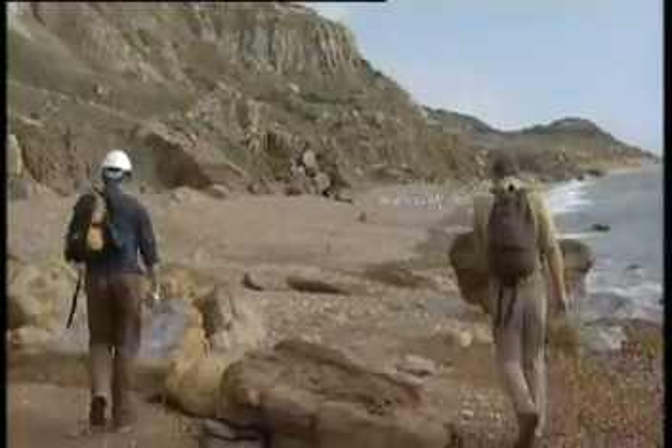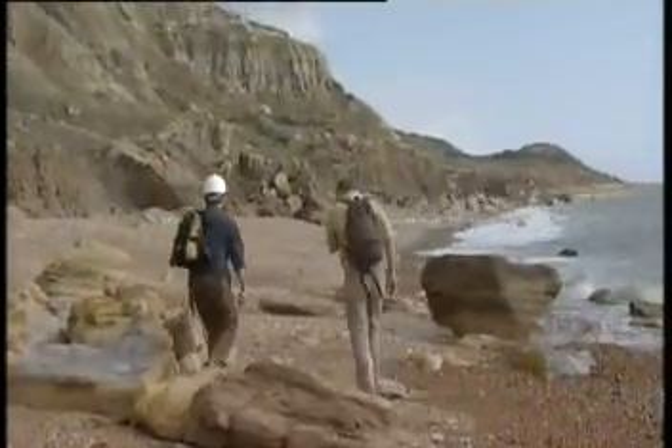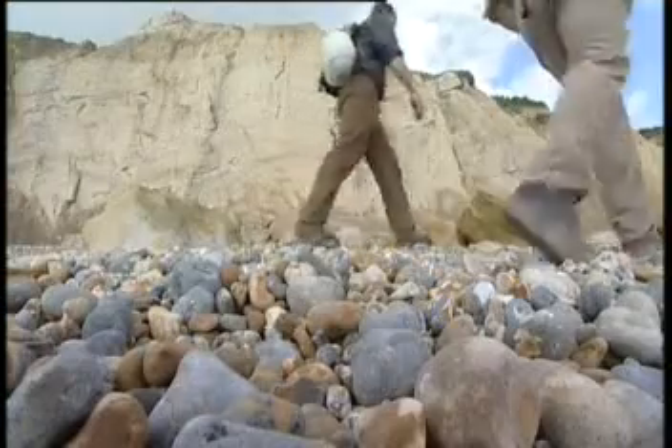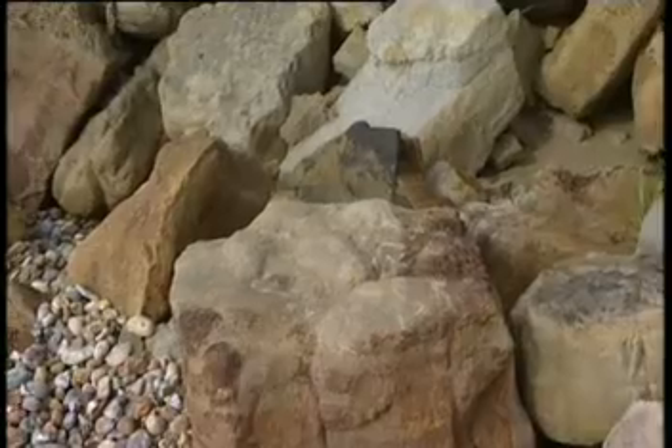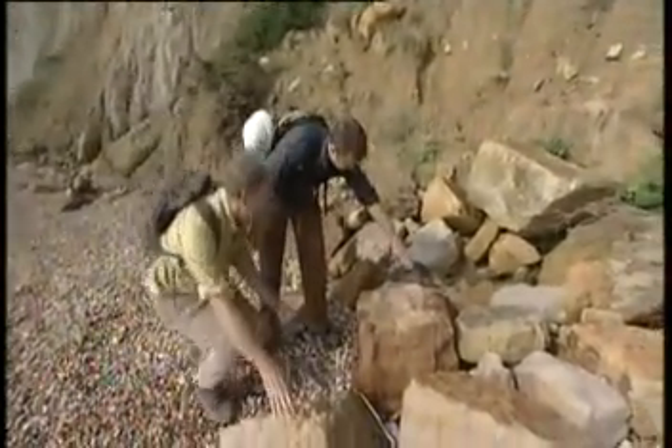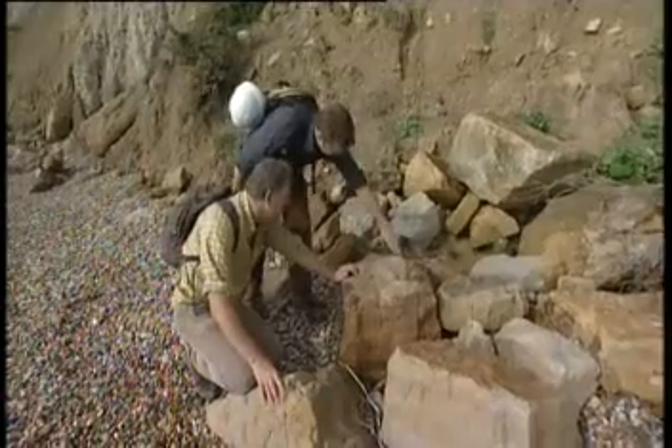Jamie Codd is an engineer who's researching a geology thesis at Brighton University. Finding one footprint seems good enough, but our trek turned up more treasures. Looks like we've got another one here, with the three toes coming out from the heel.